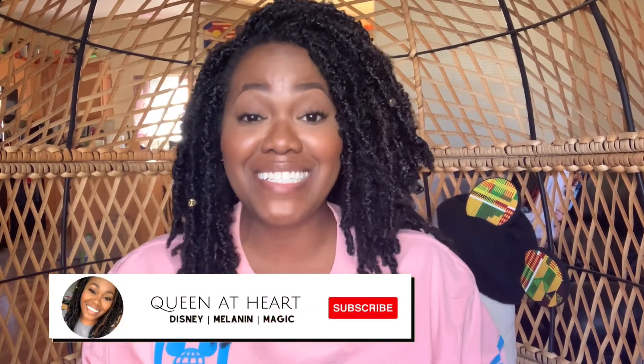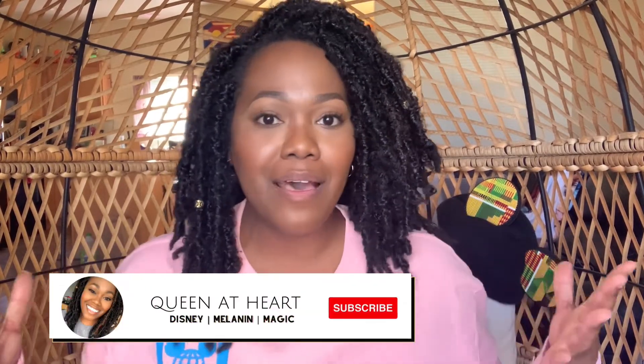Hey everybody, welcome back to my channel. It's your girl, Janani. Today we are gonna open up another Mickey Lou box. Like two Mickey Lou boxes in a month? Crazy. But anyway, let's go ahead and get into it.